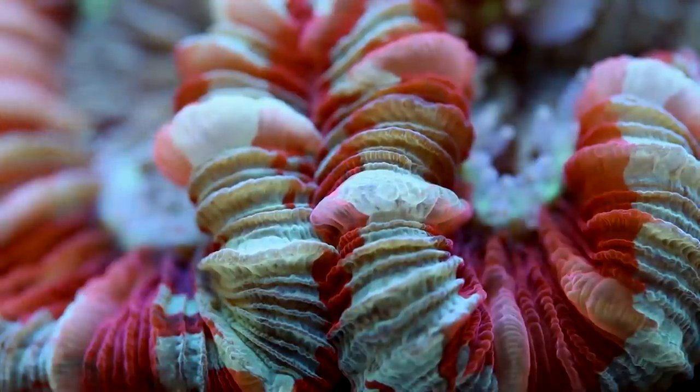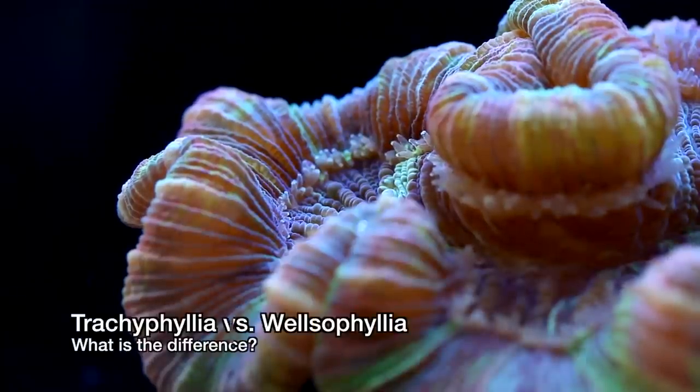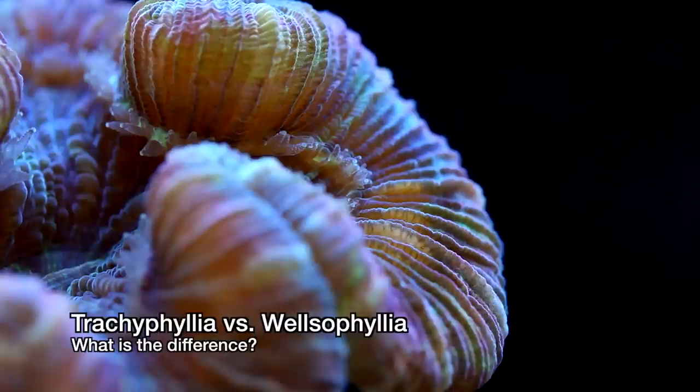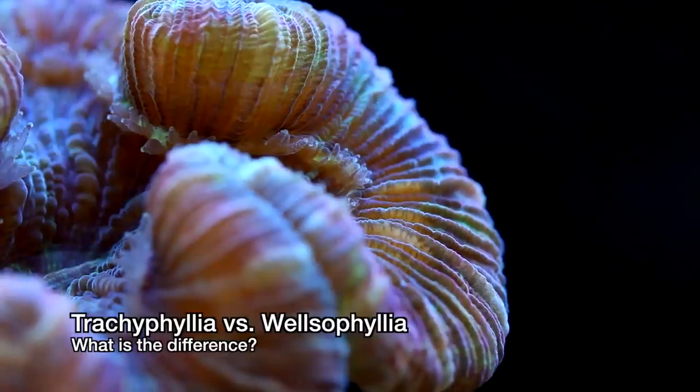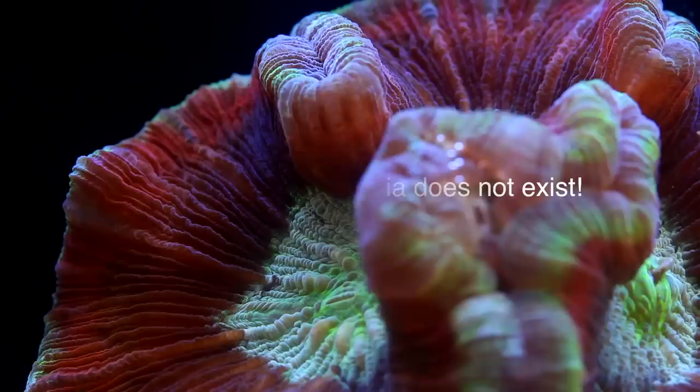This video is about Trachyphyllia. There are corals commonly referred to as Trachyphyllia and similar corals referred to as Wellsophyllia. I started this video with the intention of showing the differences between the two and how to tell them apart, but what I found was this: the difference between Trachyphyllia and Wellsophyllia is that Wellsophyllia does not exist.